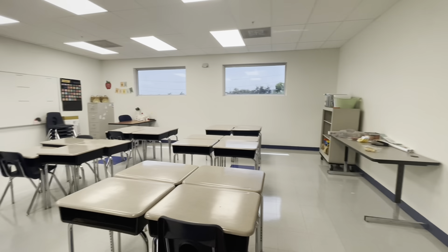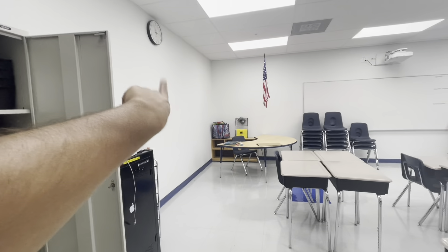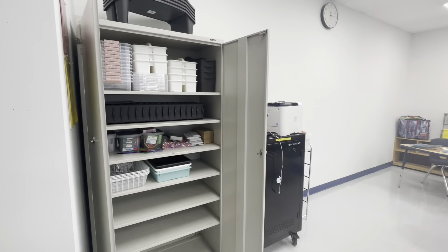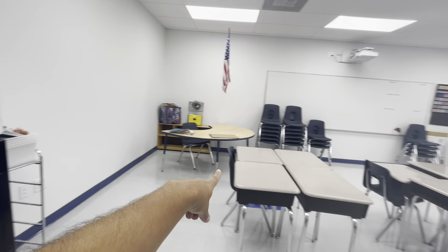Day one of classroom setup is complete! I feel like we got a lot done even though it might not look like it. This cabinet here is actually broken, which is not fun — they're gonna have to fix that or I'll have to do a makeshift fix. When you walk into my classroom, this is what you see. I made my first bulletin board and I'm going to do a makeshift bulletin board on that side and another one on this wall. We have our storage cabinet and the iPad caddy.